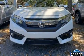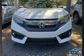Discerning drivers will appreciate the 2018 Honda Civic. This four-door, five-passenger sedan still has fewer than 5,000 miles.